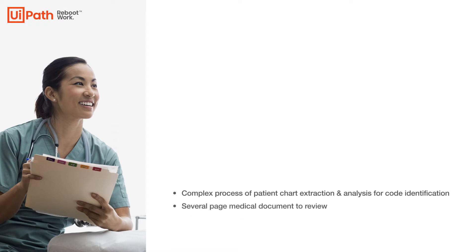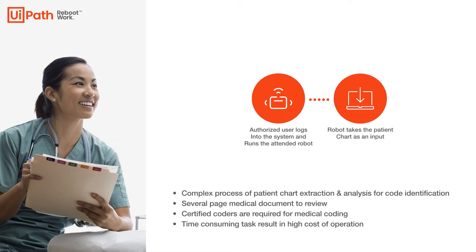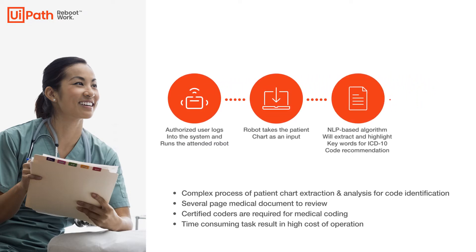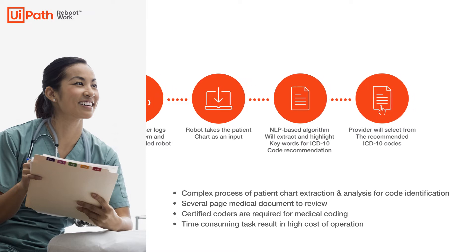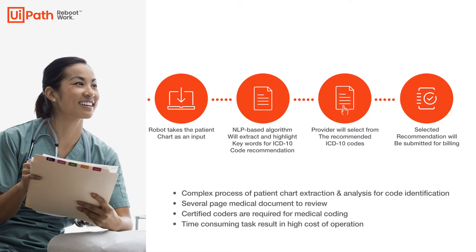Emma is a certified coder who is a costly resource. She is asked to review the patient chart and analyze the physician notes about the provided services to identify the ICD-10 codes for billing. This is a time-consuming and error-prone task. Errors occur when using an incorrect ICD-10 code or codes to describe the services or procedures patients receive during their visit. This incorrect transformation is one of the most common reasons payment for a claim is delayed or denied.